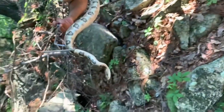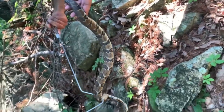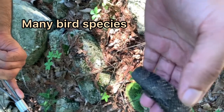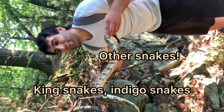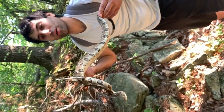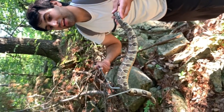Rattlesnakes are heavily preyed upon by a variety of species, including birds of prey, bobcats, coyotes, and even other snakes such as kingsnakes — which will feed on rattlesnakes — and the indigo snake, another snake eater.